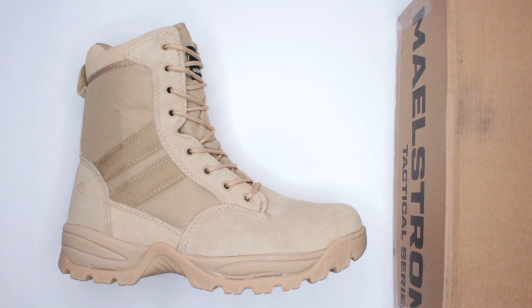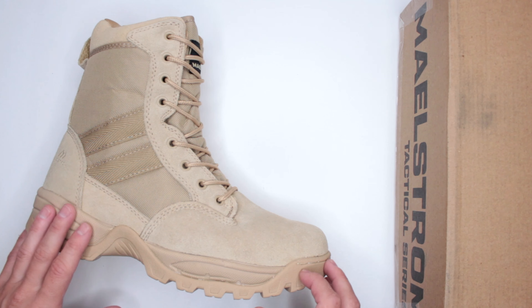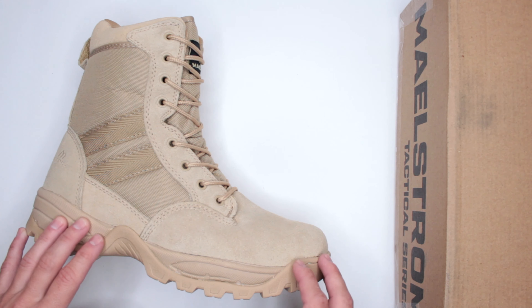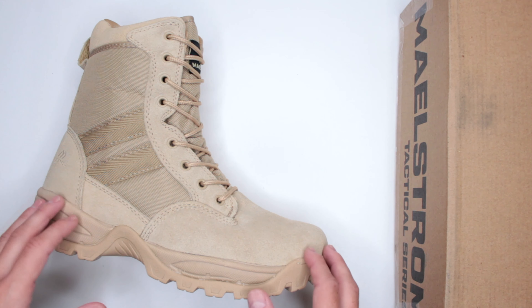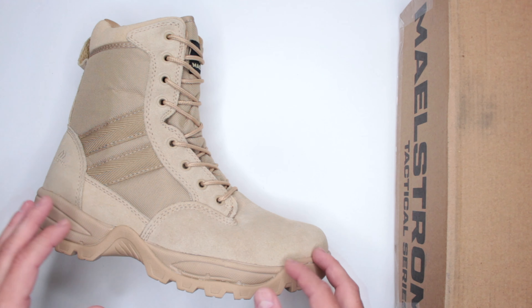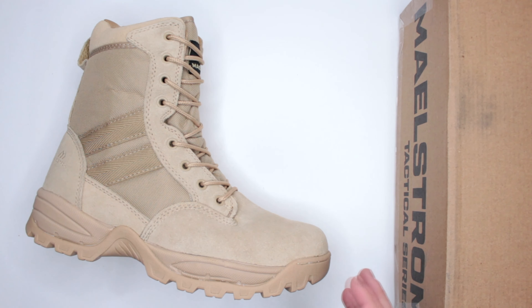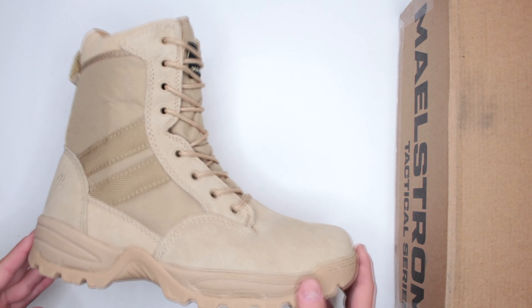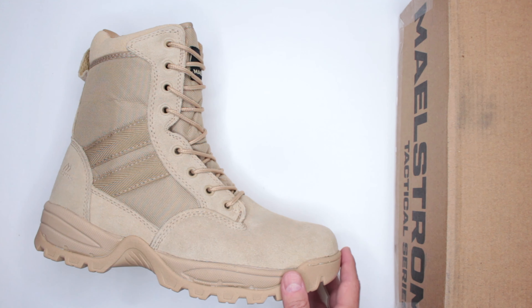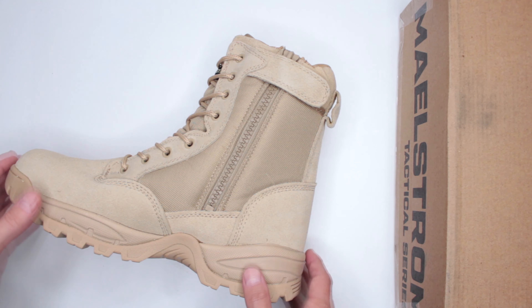For reference: if you want a lightweight boot, you want something under 20 ounces. The further under 20 ounces it is, the lighter it feels on your feet, the less fatigue you get from the weight, and the longer you can run and walk. This one is 20.4 — just a tiny bit over 20.